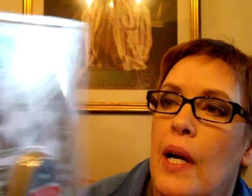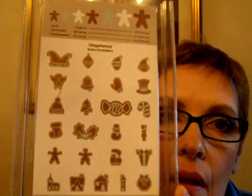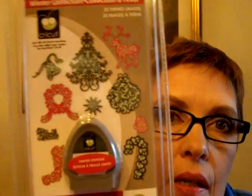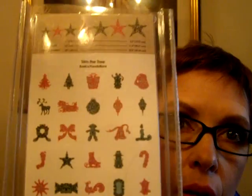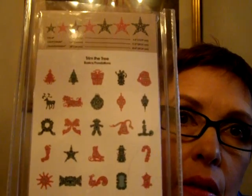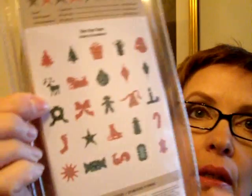This one is the Gingerbread, again from the winter collection, with all those great images. The last of the winter collection is Trim the Tree — these are really lacy images that you layer. There's a stocking, a wreath, a bow, trees, and a reindeer or caribou. So those are the cartridges that I own.